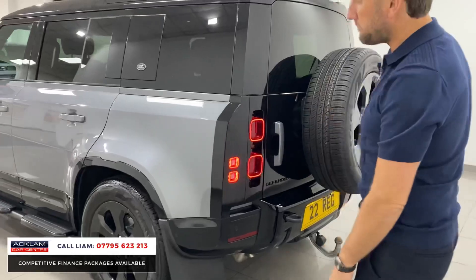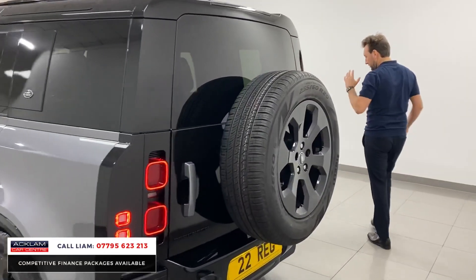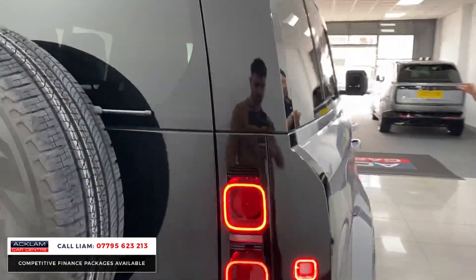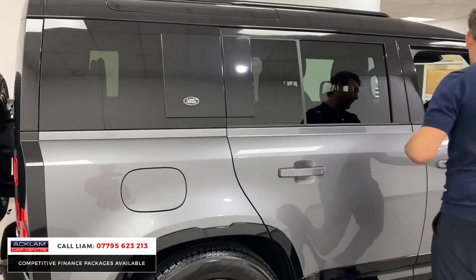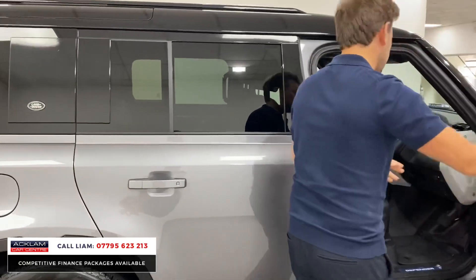The car just looks absolutely superb. Moving on inside, it's got more options. The color is called Eiger Gray — a fantastic color — and when it's all got black styling, Eiger Gray really looks well. It's all keyless entry: a little button on there, you press it and the car opens.